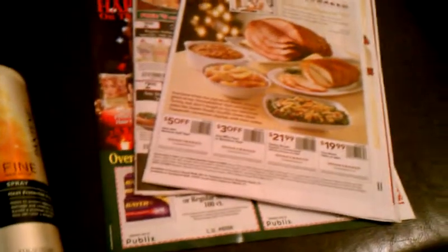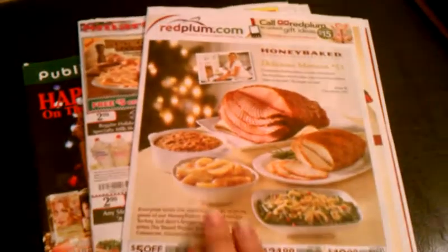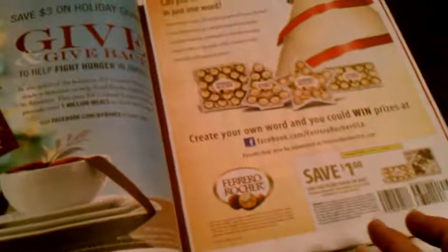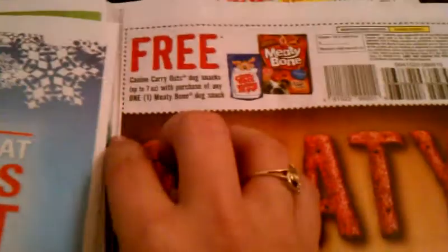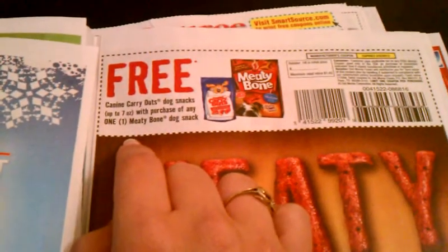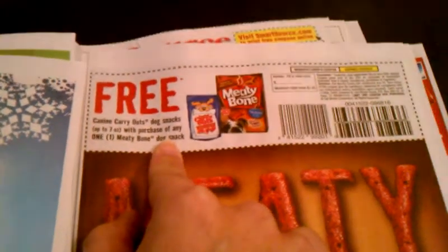I wanted to do a quick coupon preview for those of you that get your coupons on Sunday — you should get a Red Plum and a Smart Source. Your coupons may vary as far as the values. Here are some coupons for Canine Carryout dog snacks — up to seven ounce — with the purchase of any one Meaty Bone dog snack. So that's not actually free; that's like a buy-this-get-this-free.